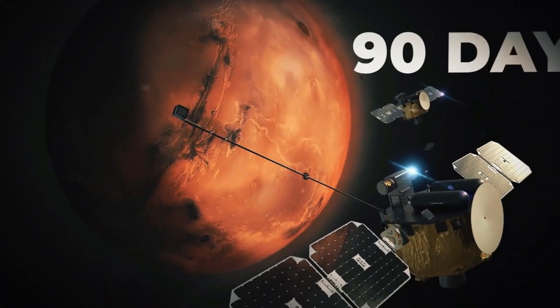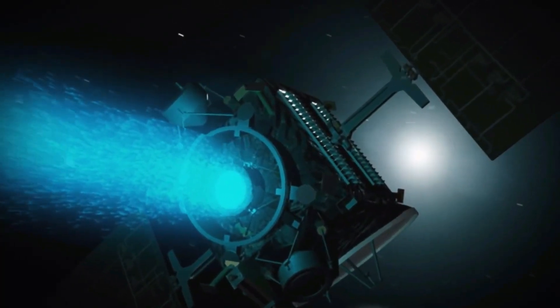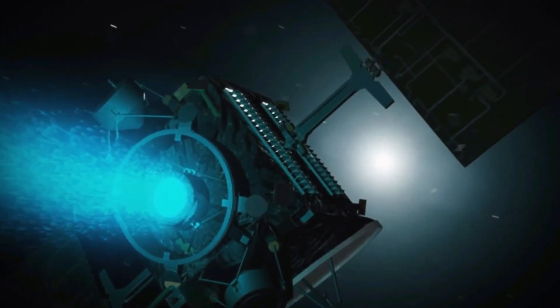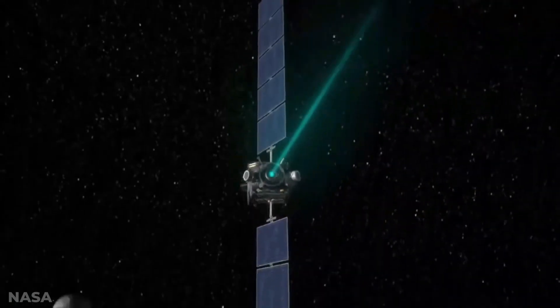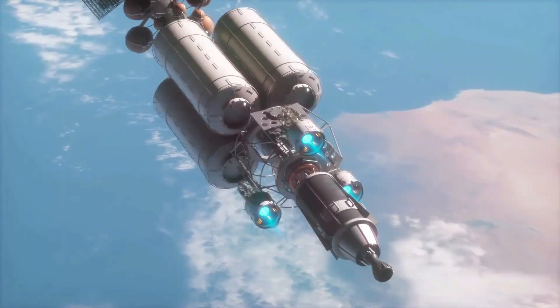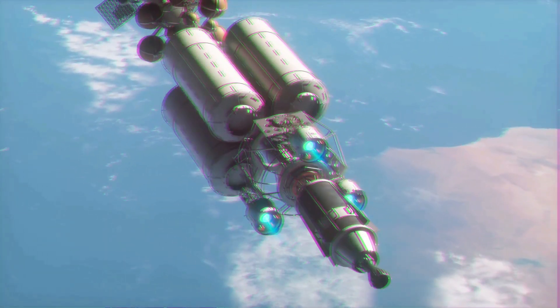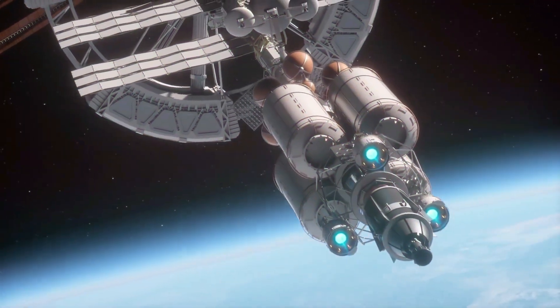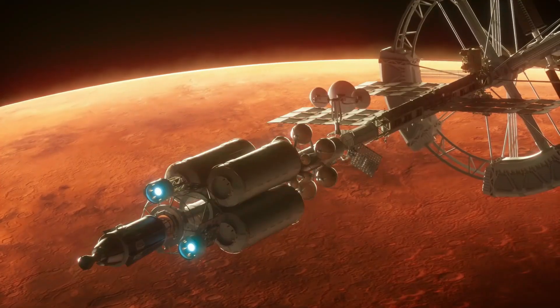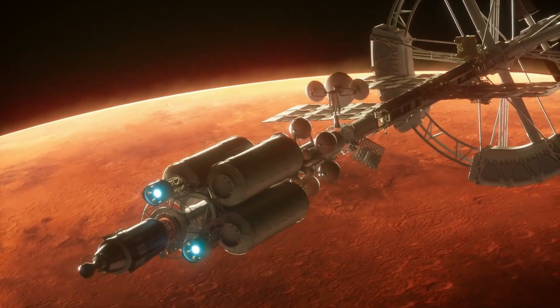But what if 90 days isn't fast enough? That's where ion engines come in. By electrically accelerating ions to generate thrust, these futuristic engines could propel spacecraft at speeds of up to 200,000 miles per hour. Though the acceleration starts slow, once in the vacuum of space, ion engines deliver continuous propulsion. With this technology, a trip to Mars could take just 39 days — a significant leap forward.